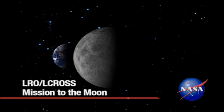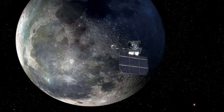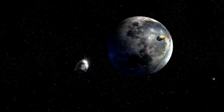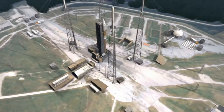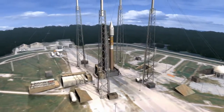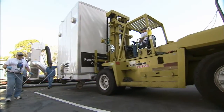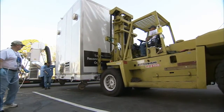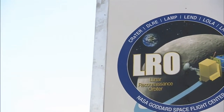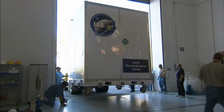NASA's first step back to the Moon will become a reality with the liftoff of the Lunar Reconnaissance Orbiter and its companion, the Lunar Crater Observation and Sensing Satellite. LRO and LCROSS will launch aboard a United Launch Alliance Atlas V rocket from Cape Canaveral Air Force Station in Florida. Built by NASA's Goddard Space Flight Center in Maryland, LRO arrived at the Payload Processing Facility of Astrotec Space Operations in Titusville, Florida on February 13.